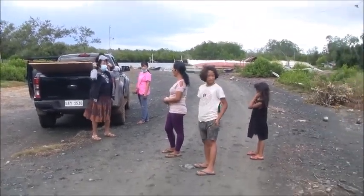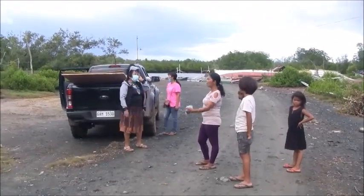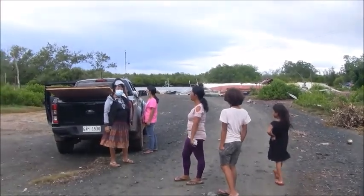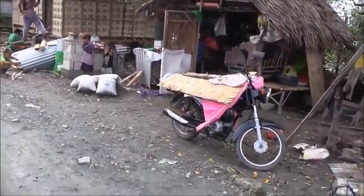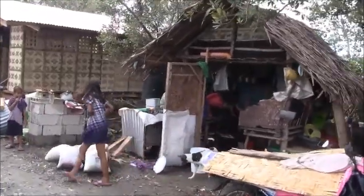Welcome to A Foreigner in the Philippines. We brought Nanai with us today because we took her up to see the doctor, and she stayed with us while we come down here to do a checkup and update on our three-house project.